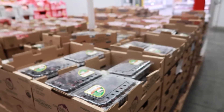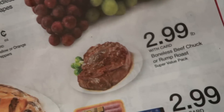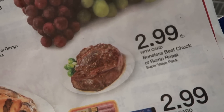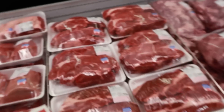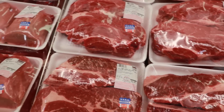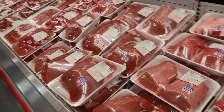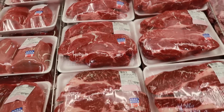Prices always change with meat, which is why I like having the ad with me. The boneless beef chuck or rump roast is $2.99 a pound at Smith's and $3.99 a pound here at Costco — but sometimes Costco is cheaper. This is exactly why you need the ad to know what a good price is and whether you should go to a different store for your meat.